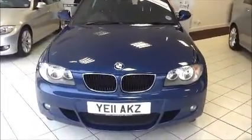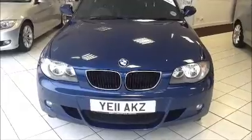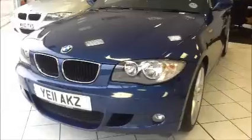This vehicle was registered in June 2011 and as you can see is on an 11 plate. The vehicle is fitted with front and rear parking sensors as part of a convenience package, with rain sensitive windscreen wipers and automatic front headlights.